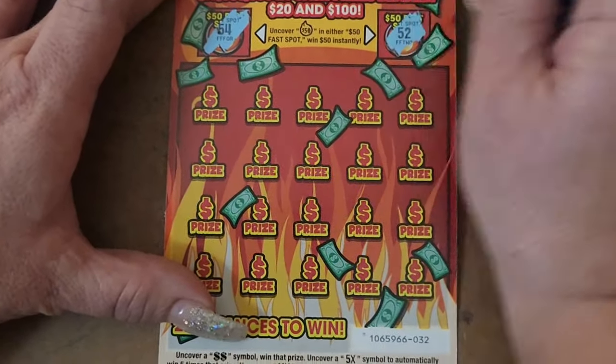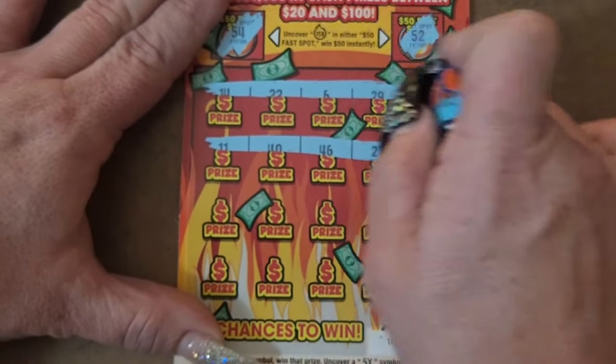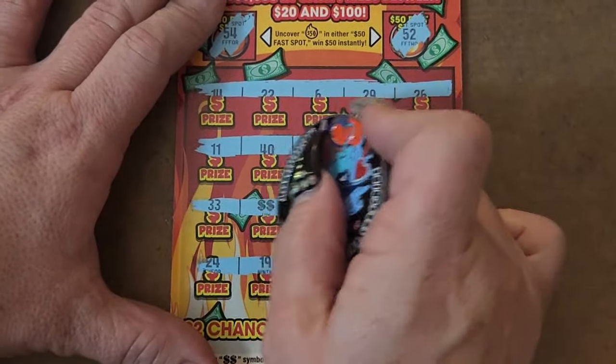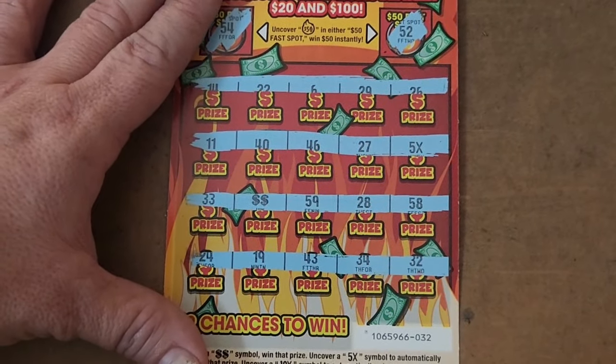I got a 54 and a 52. We got a 5x — nice! And a double dollar sign. So we got a 5x. I just did two books of these and didn't get one multiplier.